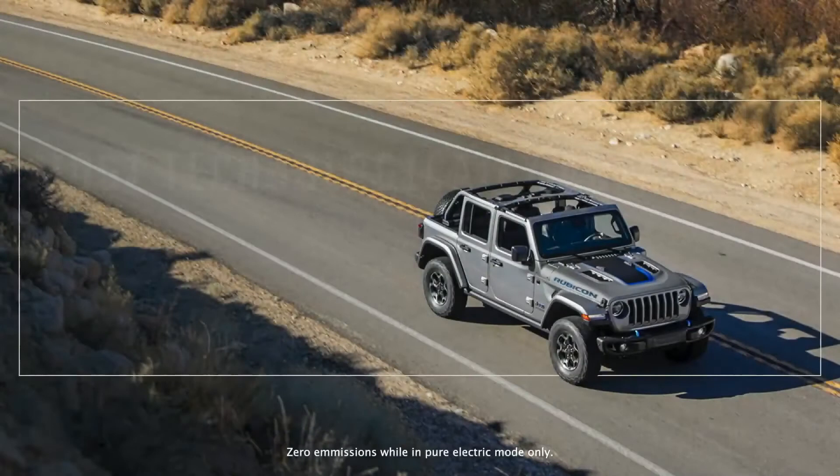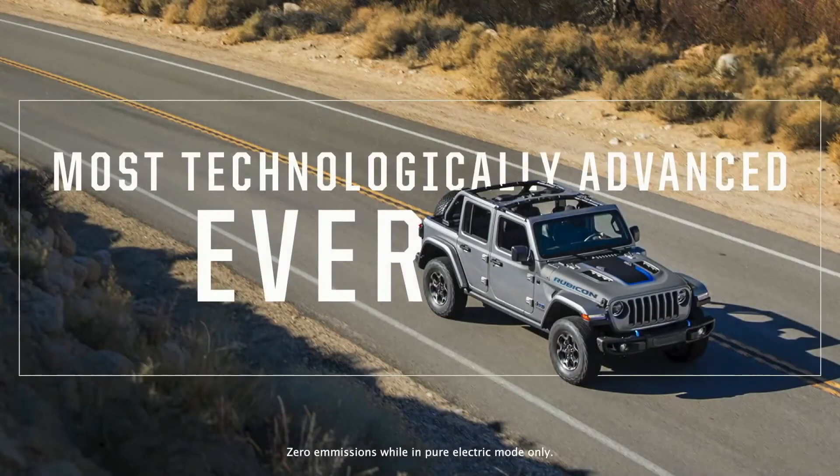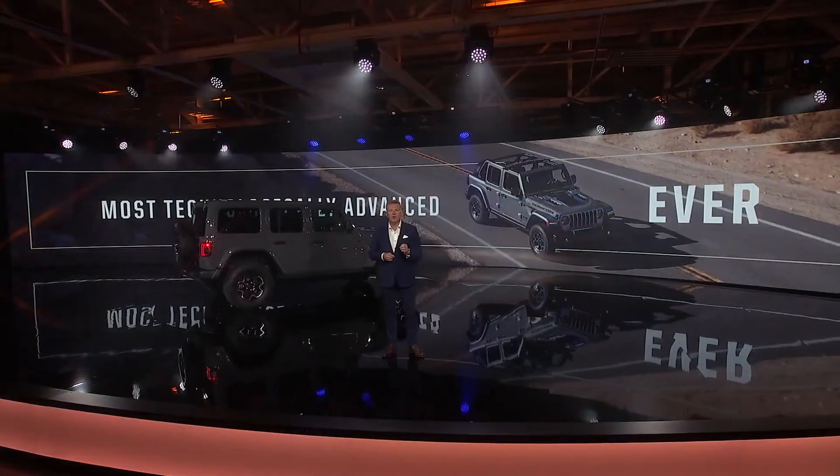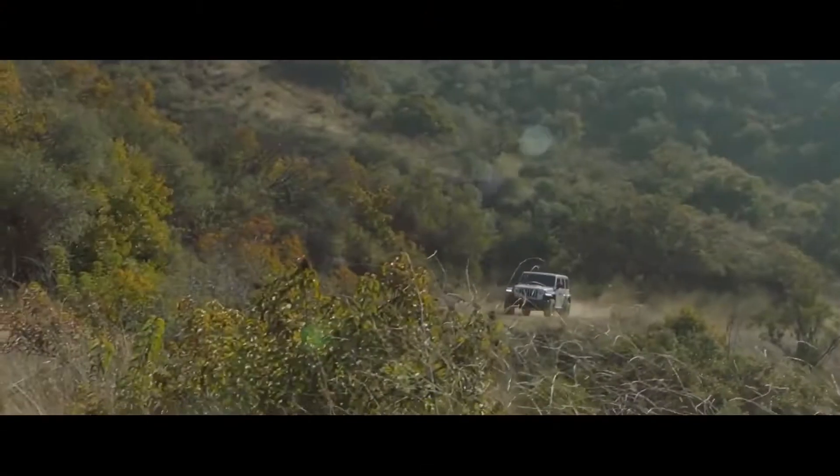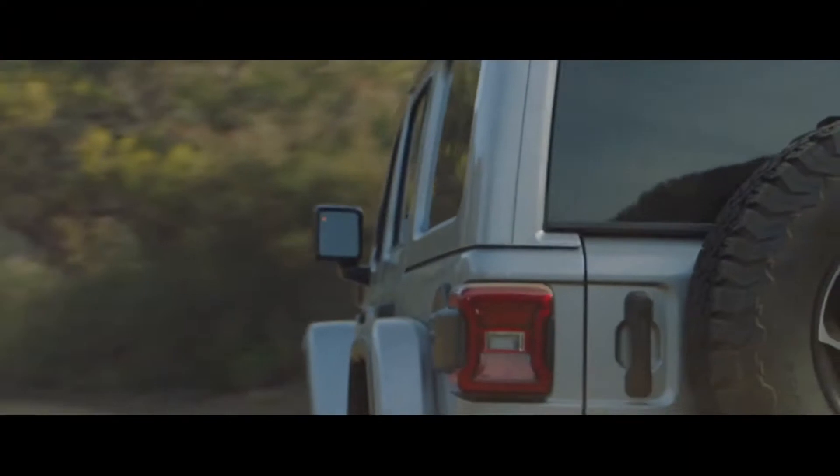This is the most technologically advanced Wrangler ever, delivering zero emissions in full electric mode in open air and quiet off-roading for the very first time, because you don't need to make noise to be a legend.